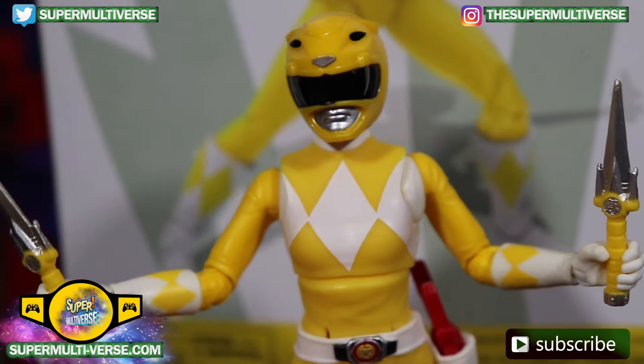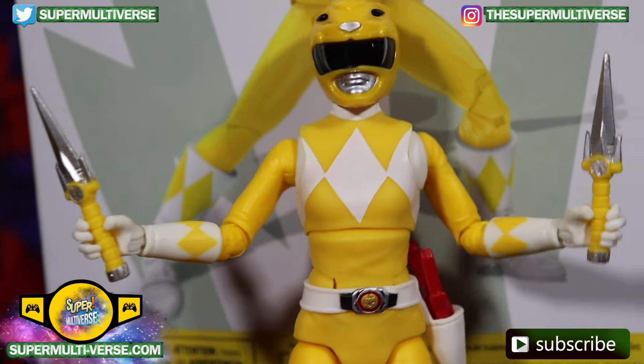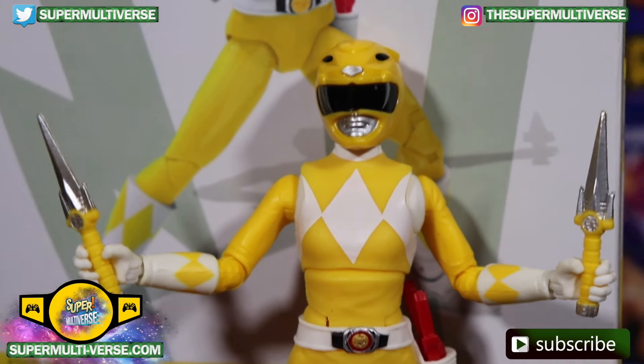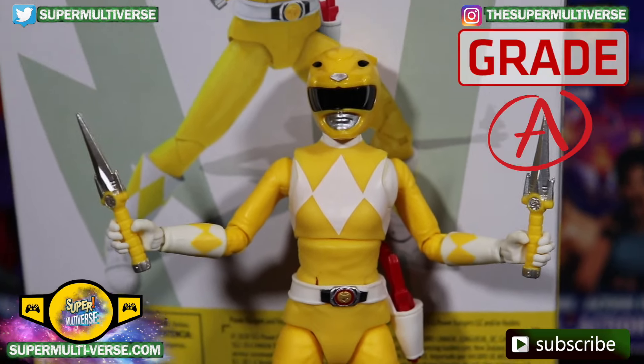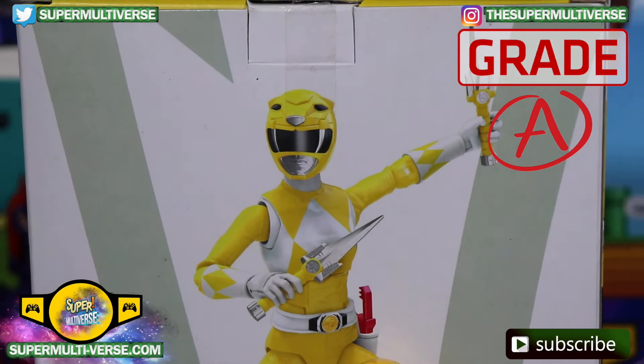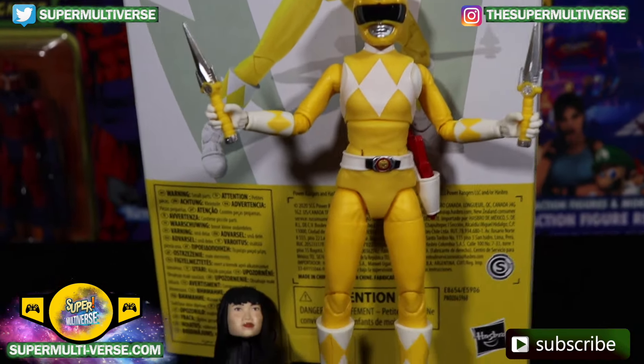This is Hasbro's Lightning Collection Yellow Mighty Morphin Power Ranger, Trini, and it gets an A grade from SuperMultiverse.com. It's available at retail everywhere right now.